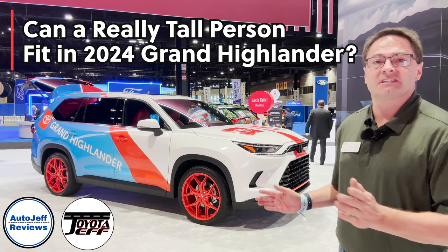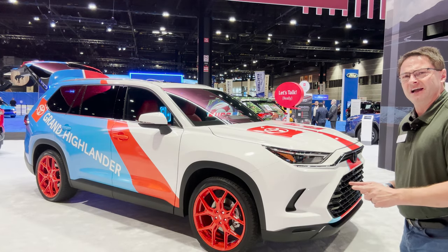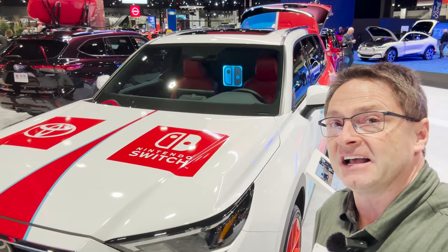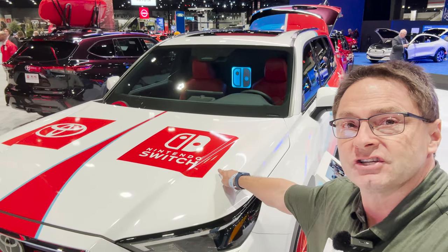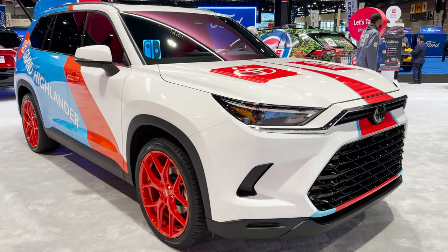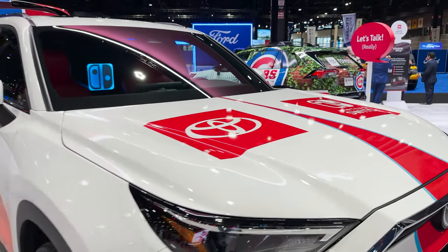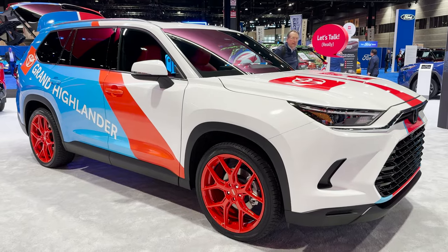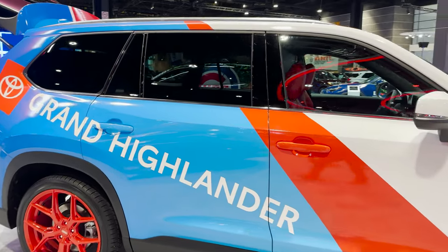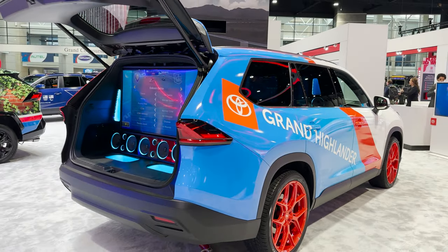Hey everyone, Jeff Teague with Toyota Jeff Reviews, and I am standing right beside the 2024 Toyota Grand Highlander. See, look — Grand Highlander — with blinged out wheels, blinged out cargo area, and yes a pimped out hood. Nintendo Switch OLED model. There's a new partnership just announced: Nintendo and Toyota partnering up — Nintendo Switch OLED model and the Grand Highlander. 500 Nintendo Switches will be given to customers associated with the Grand Highlander.